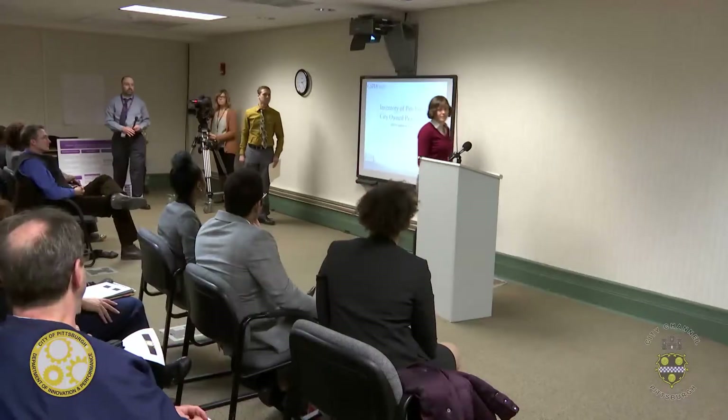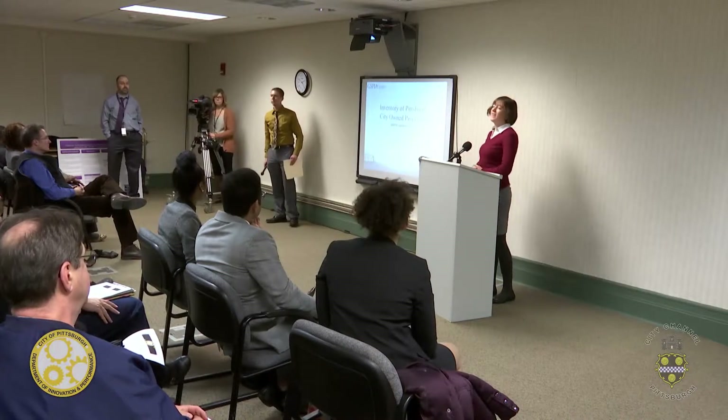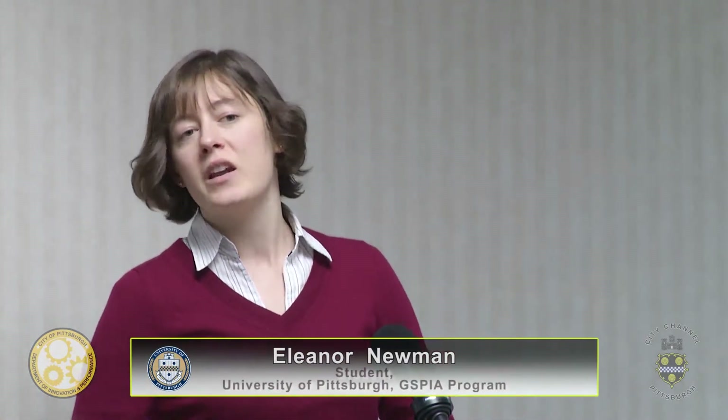I'd like to invite up Rick Hopkinson and Ellie Newman to present assessing city-owned properties in Pittsburgh. I'm Ellie Newman and this is Rick Hopkinson. We're here from the University of Pittsburgh's GISBIA program, and our project was inventorying 303 city-owned properties.